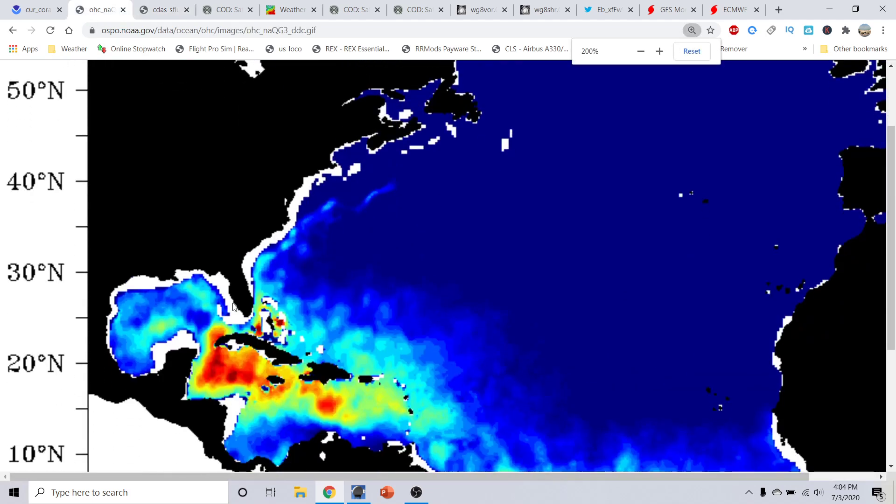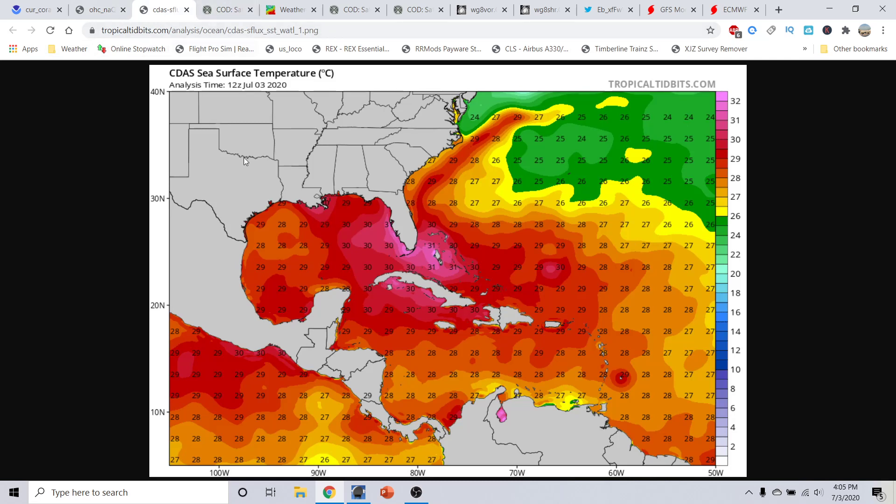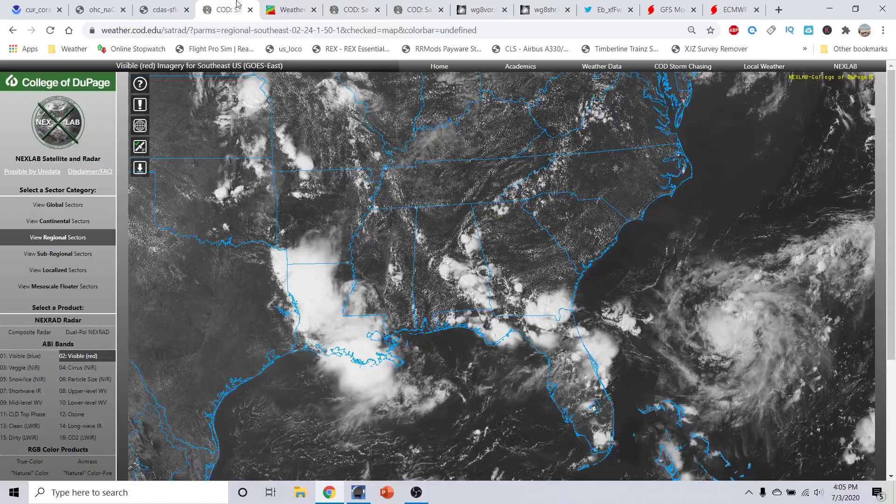That upper ocean heat content out here is very concerning — if something comes along to take advantage of that, it has the potential for a very significant event. Off the islands near Barbados we're looking at about 29 to 30 Celsius, and throughout the Caribbean about 28 to 30 Celsius. In the Gulf Stream, temperatures range from about 27 to 30 Celsius. Very warm across the board, and very interesting to monitor how that evolves over the next several weeks to months.